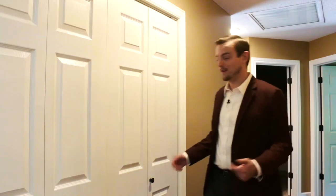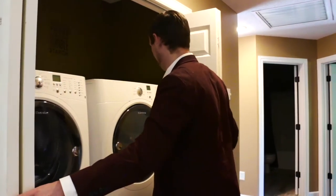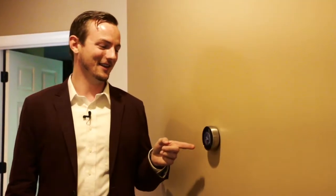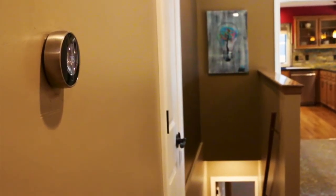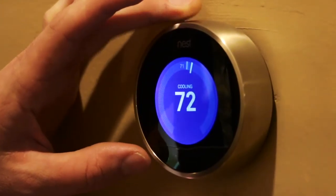For convenience you have main floor laundry right in your hallway. Take a look at this Nest thermostat — it's digital and it's Wi-Fi connected to your smartphone app. From anywhere in the world you can adjust your humidity, adjust the temperature, come home to a warm house in the wintertime or come home to a cool house in the summertime, all from your phone.